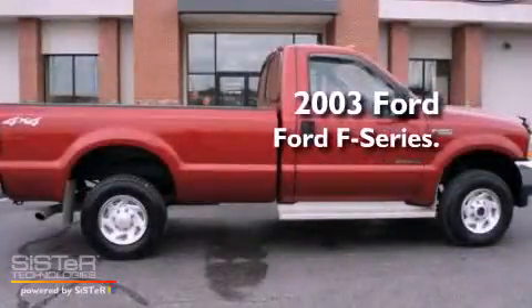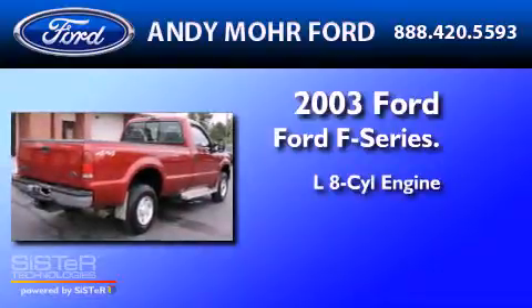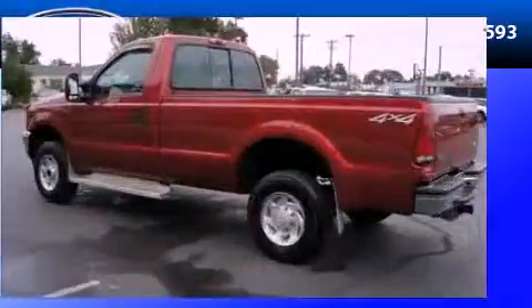This is a 2003 Ford F-250. It features a 7.3-liter 8-cylinder engine, an automatic transmission, and 4-wheel drive.